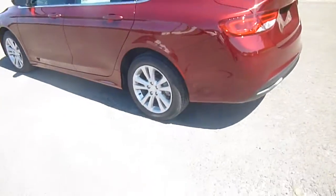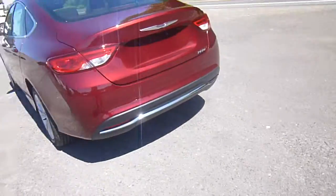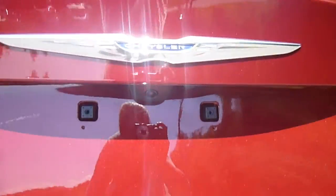This is the limited trim. You've got steel wheels on there. Over to the back, there is a backup camera here on the trunk, and there's also a button to pop open the trunk.